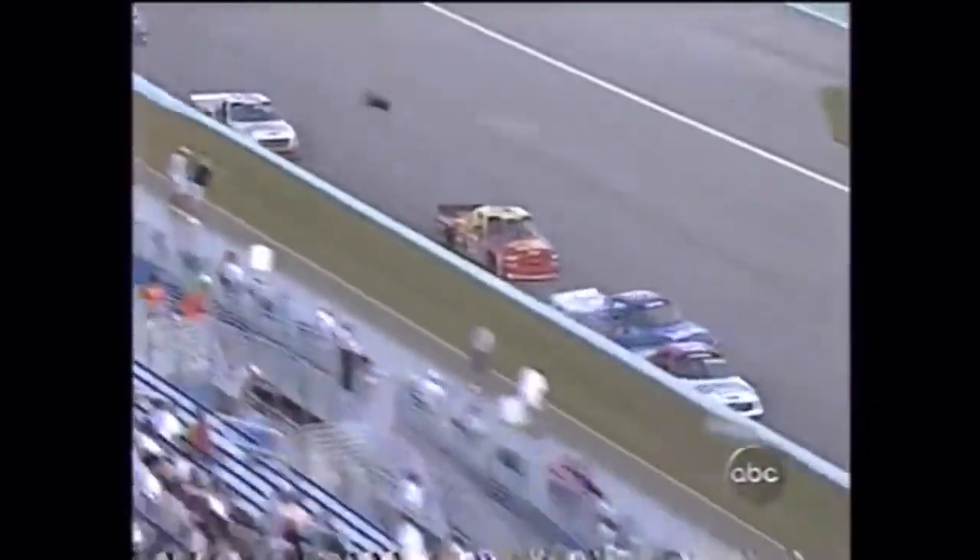We might have gotten him. That is Tolsma at the right front. Indeed it was. Tolsma was at the right front of the truck and apparently came down on Jack. You try to pass someone, and right here they're going to make contact.